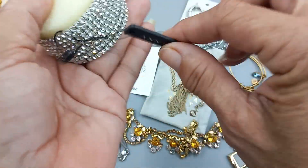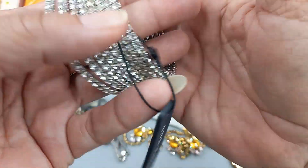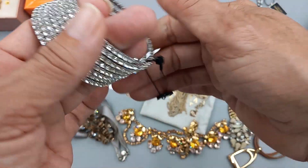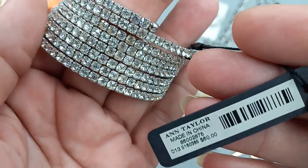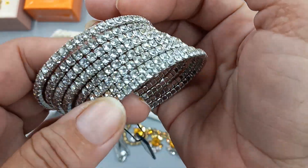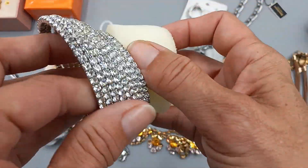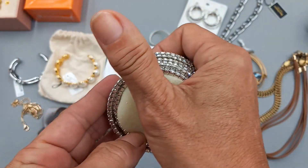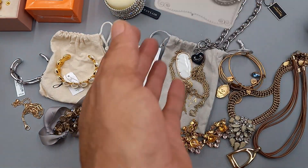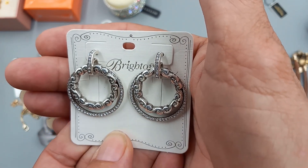Then we got a new Ann Taylor bracelet — I like how they put foam on it. It's a stretch rhinestone bracelet and it is phenomenal, originally 80 dollars. It is gorgeous and there are no missing stones. For this Ann Taylor, let's do 35 dollars as well.